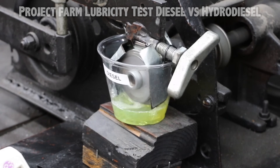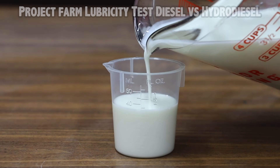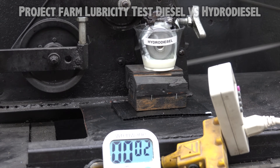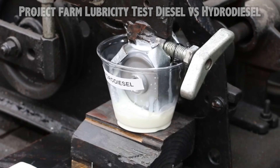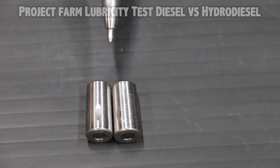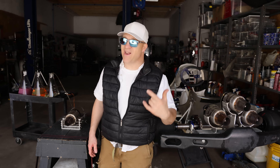The electric motor used 425 watts on diesel. Now let's test hydro diesel. The motor came in at very close to 420 watts — slightly lower than with diesel — so the hydro diesel definitely seems to have better lubricating properties. Diesel is on the left and hydro diesel is on the right. I have to say I'm pretty surprised. I really expected hydro diesel to perform poorly, but it actually did better than diesel. That was really interesting and not what I expected.